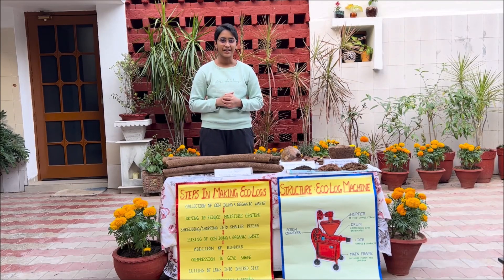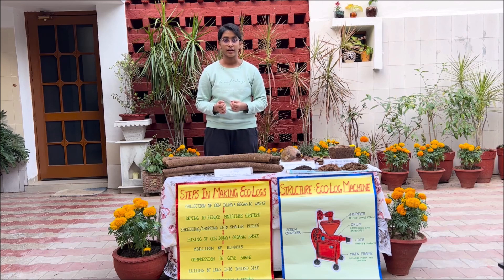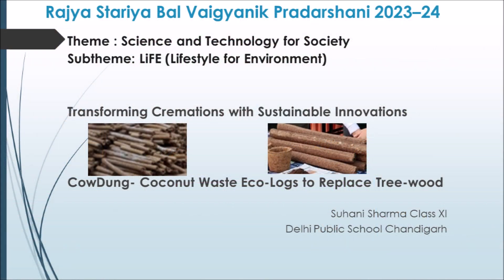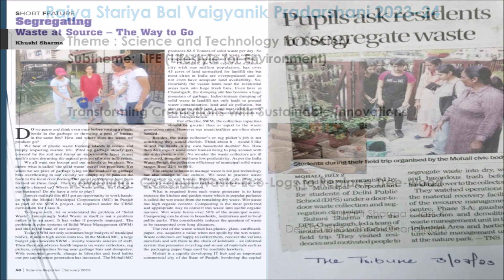Good afternoon. My name is Sohani Sharma, I'm from Delhi Public School, Chandigarh. Today I'll be presenting an eco-friendly product made from managing waste effectively. It's called Ecologs and it's made from a blend of cow dung and shredded coconut waste. My aim is to transform cremations using sustainable innovations.